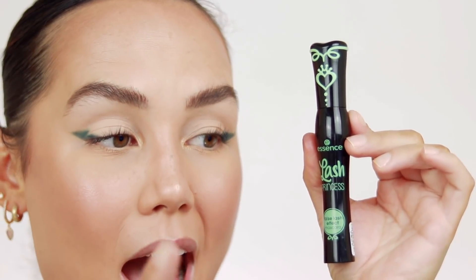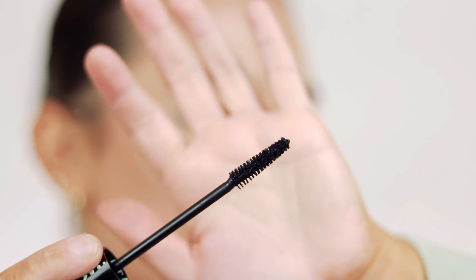So we have a new drugstore mascara to try. I've been wanting to get my hands on this for the longest time and finally picked it up. I've heard about this mascara for years. This is the Essence Lash Princess False Lash Effect Mascara — I'm pretty sure the green one is the one that everyone talks about. There's also a blue one which is their waterproof version. This is what the wand looks like — it's a standard bristle wand but it's definitely skinnier and tapers at the end.